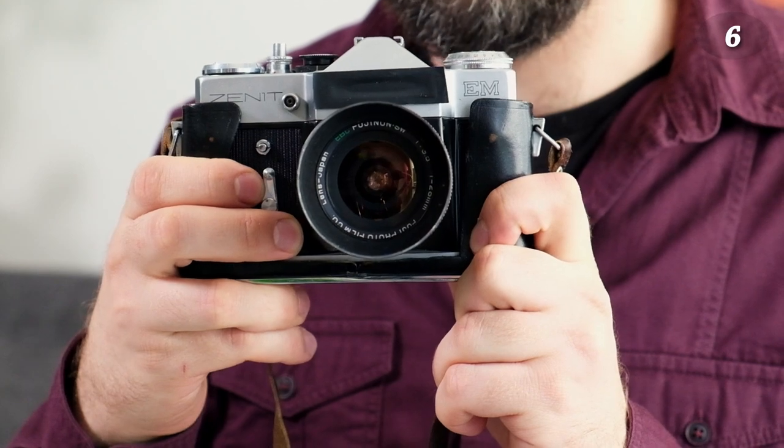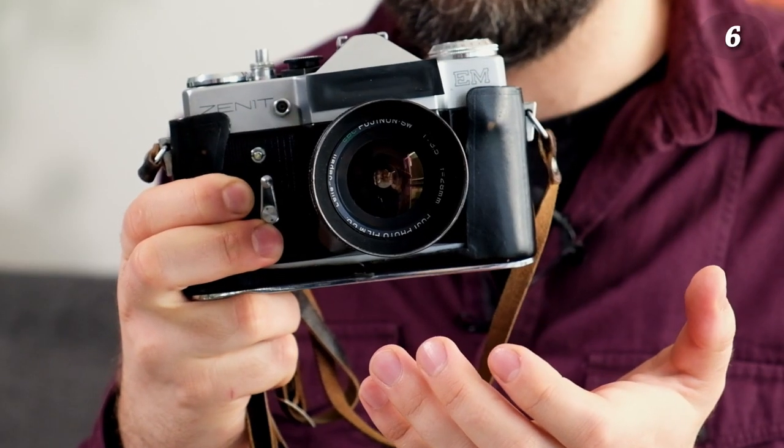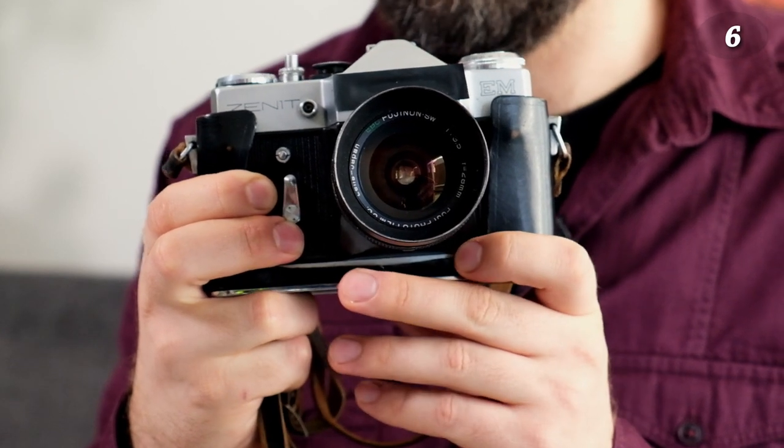That was all the Nikons. On to the Soviet corner — this is a Zenit EM, which I got for free. An old guy was searching for someone to donate cameras to, and this was one of them. Not everyone likes Soviet cameras that much, but I actually enjoy using them. The Zenit EM is quite fun and I like the pictures it produces. At the moment I'm shooting a roll with it, so expect a review soon.